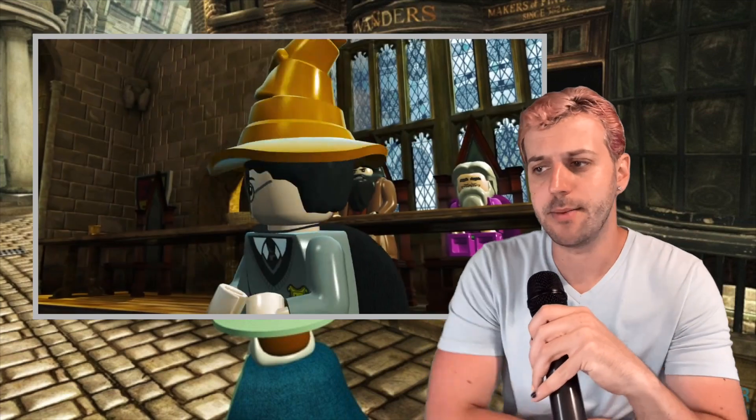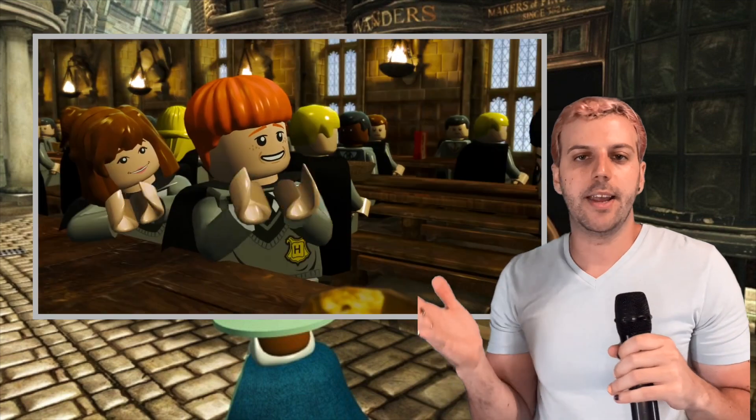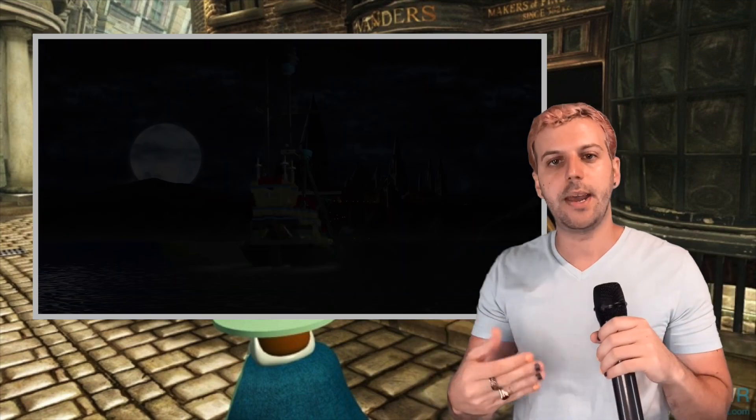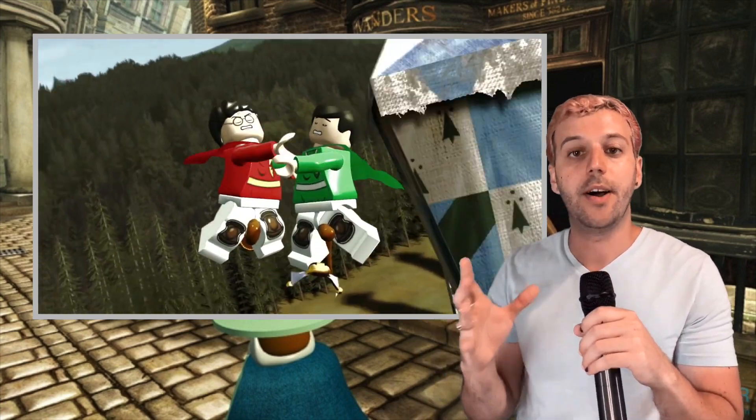Game of the day today is the LEGO Harry Potter games, and I'm going to bundle Years 1 through 4 and 5 through 7 all into one video. I love LEGO games. I haven't played nearly as many of them as I would have liked to, but now that I'm streaming, there is an excuse to fit them into my schedule, and they are just so adorably fun to play.